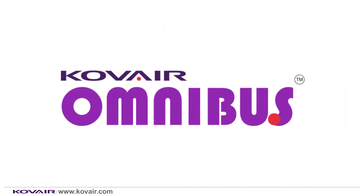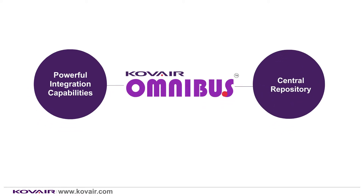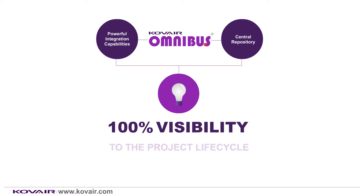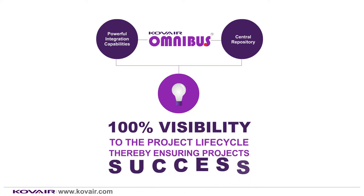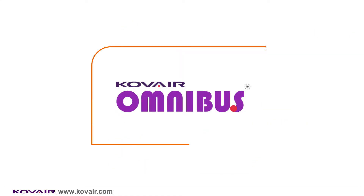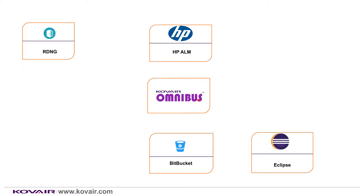Kovair Omnibus Integration Platform, with its powerful integration capabilities and central repository, provides a unique solution to ensure 100% visibility to the project lifecycle, thereby ensuring project success. To understand the integration capabilities of Kovair Omnibus, let us consider an integration scenario involving tools like IBM Rational Doors Next Gen (RDNG), Eclipse, Bitbucket, HPALM, and Jira.